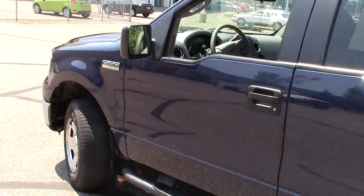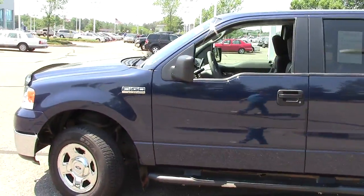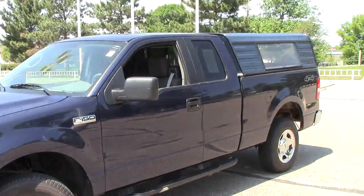A pretty nice overall truck for the year and the mileage. We encourage you to come in and take a look at it — give us a call and set up a time. The number is 866-455-7638. Also go to our website and check out details on how to get your first oil change absolutely free. Give us a call today.